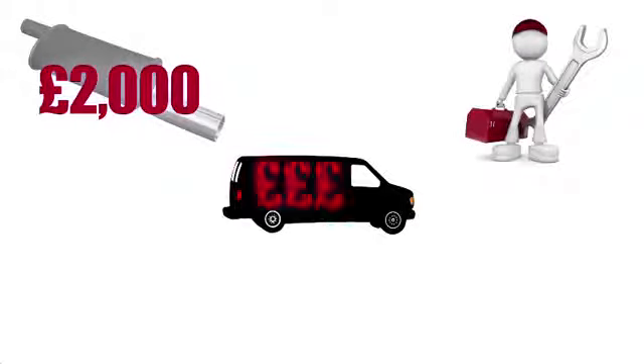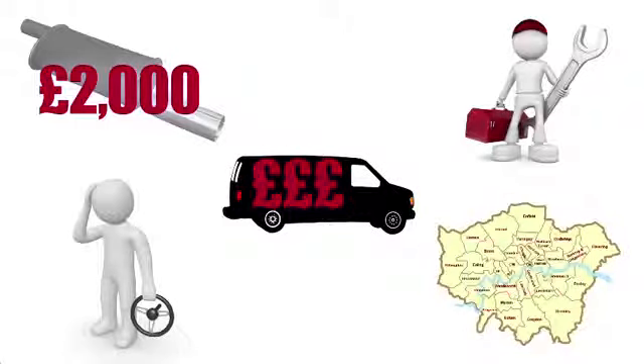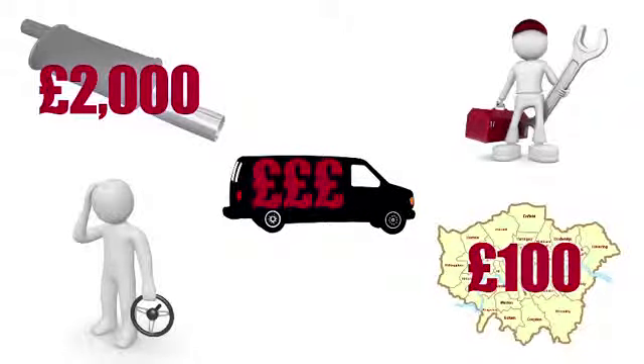There's no denying the British economy is in a tough place at the moment, and for many small business owners the changes to the low emissions zone at the beginning of the year — which state that diesel vans must be no older than 10 years to be inside London — has come as a further blow. The government gave an ultimatum: either install an expensive particulate filter system which could cost up to £2000, buy a new van, or spend £100 every day you drive in London.